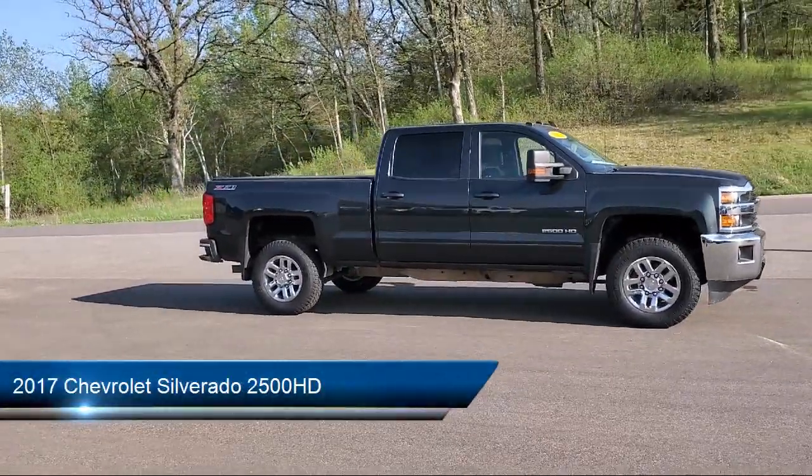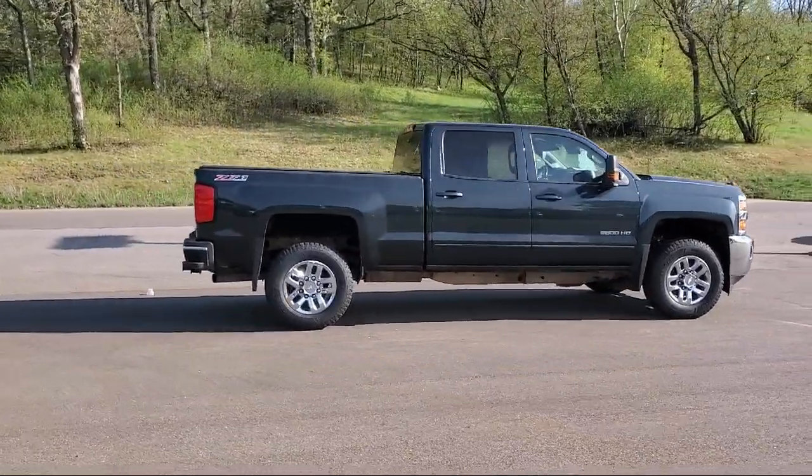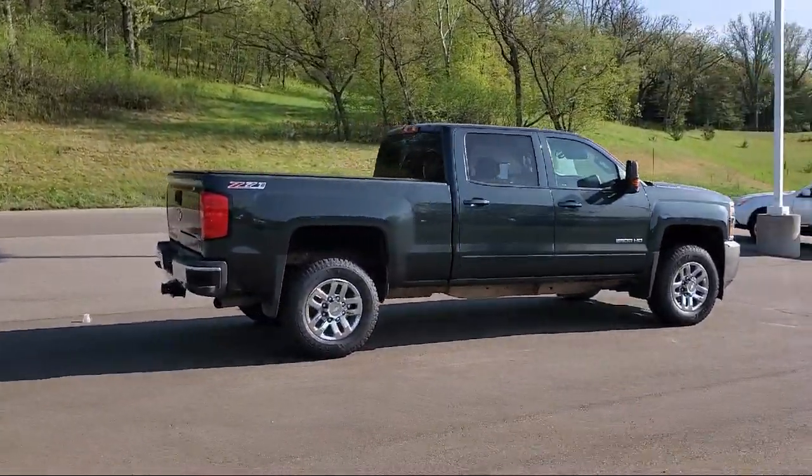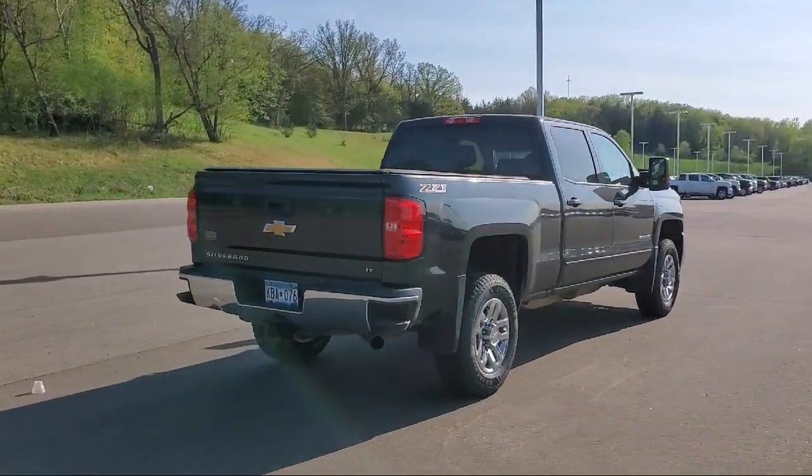It comes equipped with an audio touch screen display, six speaker audio system, braking assist, steering wheel mounted voice control, steering wheel mounted cruise control, and emergency front locking retractors.